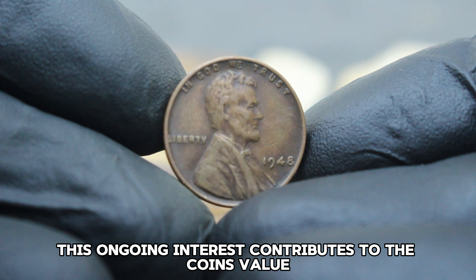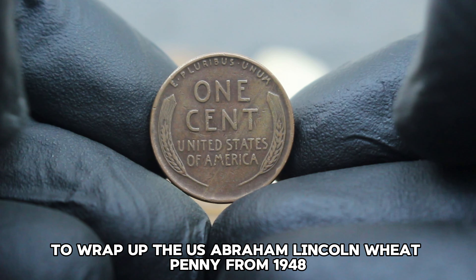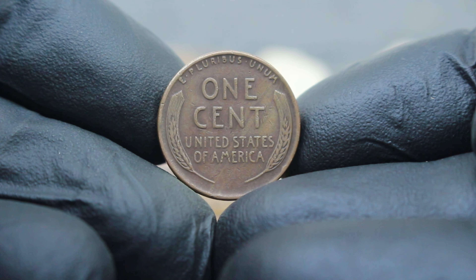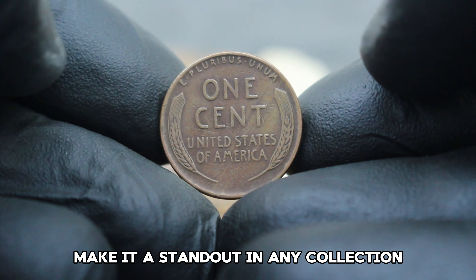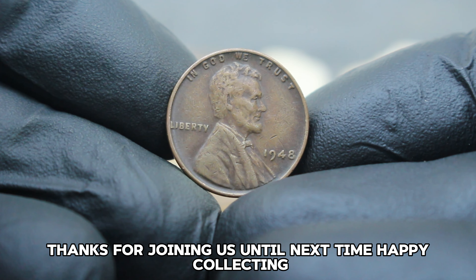In general, these coins can fetch anywhere from $78,000 in today's collector market, with prices potentially higher for coins in excellent condition. Over the years, the demand for rare and unique Lincoln pennies has steadily grown among collectors. Coins with unusual characteristics, like the absence of a mint mark and unique toning, attract both novice and seasoned collectors alike, contributing to the coin's value appreciation over time.